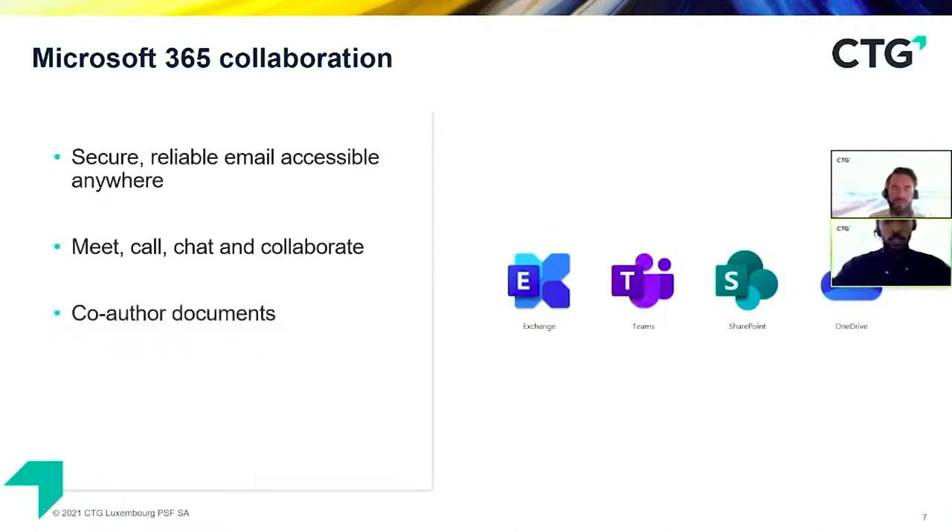With SharePoint, you can co-author documents. In traditional environments, you normally have an internal file share where you share documents, but you can't edit a document if it's opened by someone else — and you'd constantly email documents back and forth. But with SharePoint Online, you have the ability to co-author and work on documents simultaneously. With OneDrive and SharePoint, documents are securely saved and you can specify permissions on shared files so the intended recipient has the proper rights to access that file or folder.